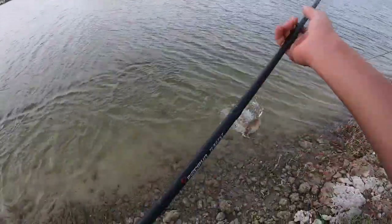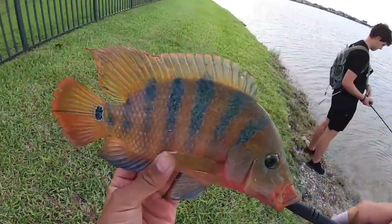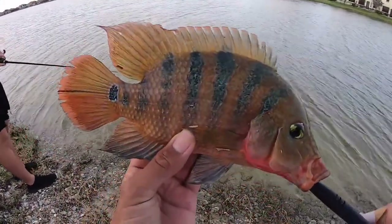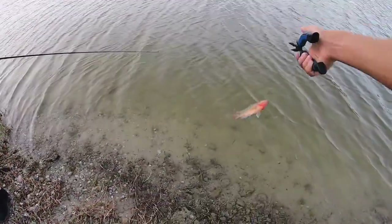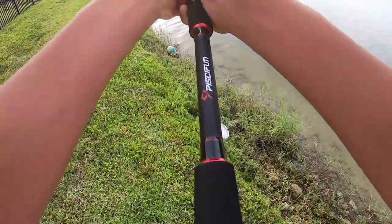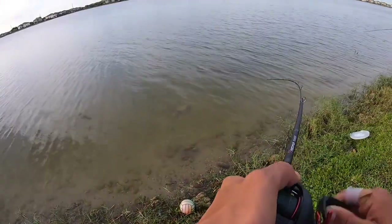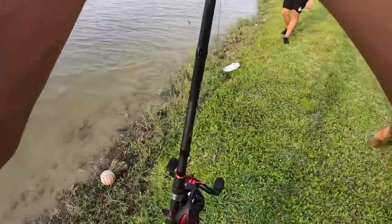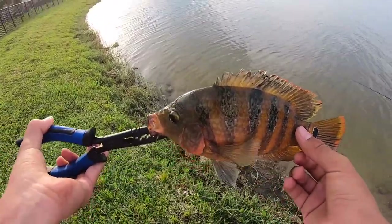A mayan cichlid crushed the jerkbait — we're not gonna count this one. These things will kill you, so many spikes and they go crazy with a hook in their mouth. Beautiful fish though, see you bud. Got another mayan right away — you have to be kidding me. For the sake of the slam, we're gonna say two mayans equals one bass.